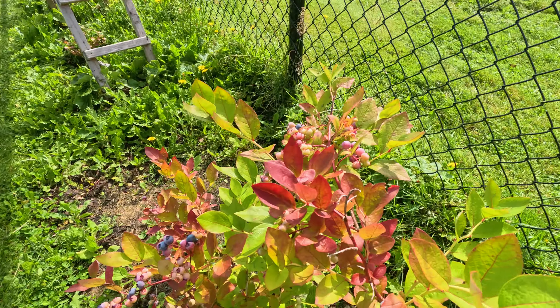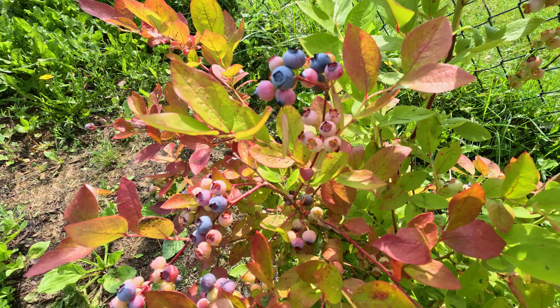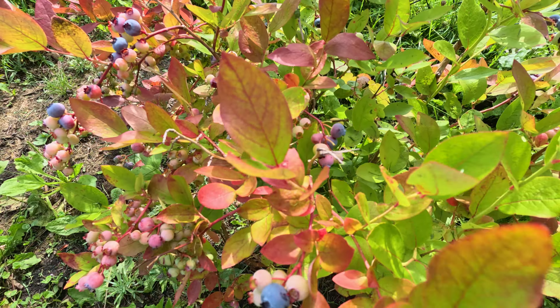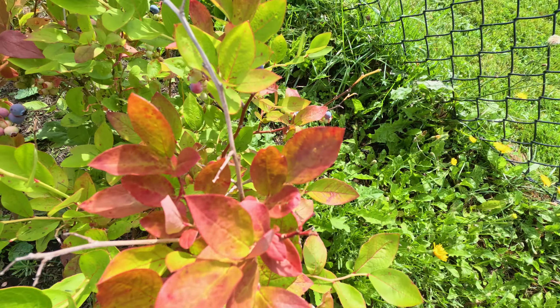Hi, Tracy here. I'm all dressed in blue and it's a good day to wear blue and pick some blueberries. Let me show you my berries. That's one of my tall bush blueberry plants that I've got to get picking, and I'm going to be doing some gardening picking as well.